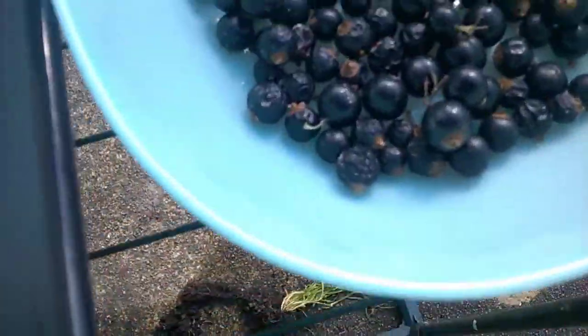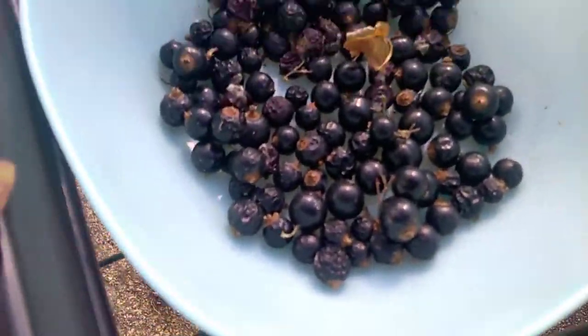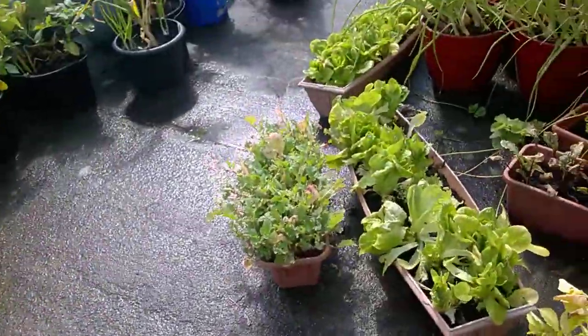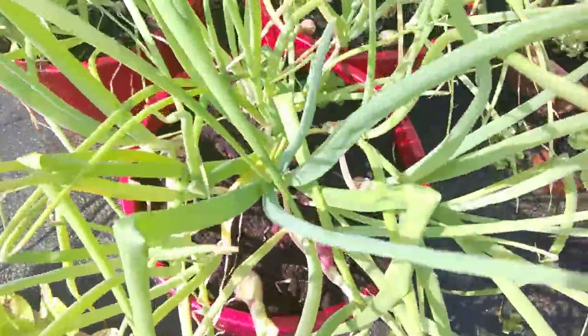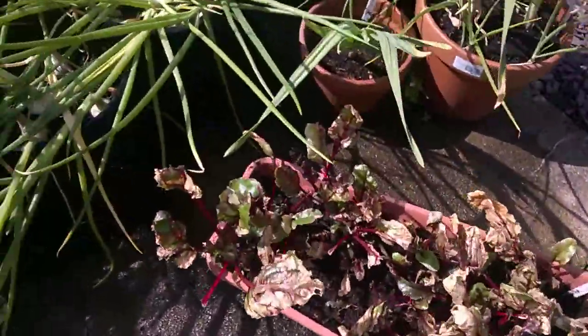I've got my berries there — that bowl was full, about two of them, I've harvested them. There's my garlic, and some wee garlic next to it. And onions — the onion was a tester to see what size it was. There's my shallots. The onions seem to be growing quite the thing.